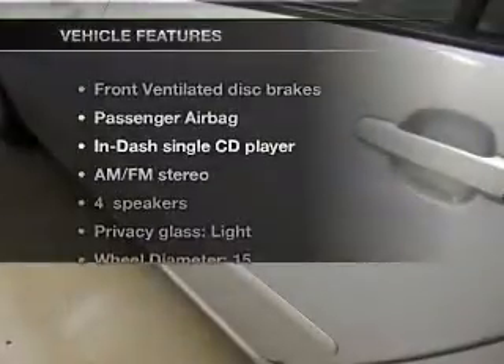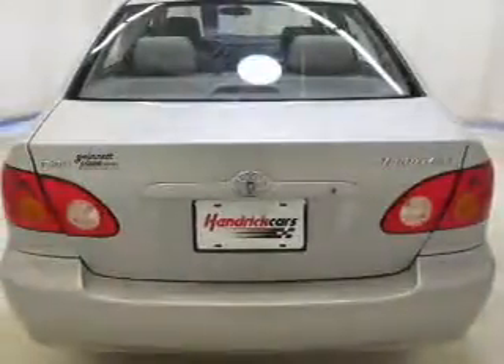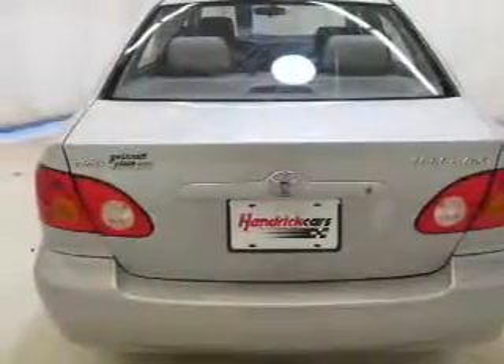Enjoy these notable features that are included in this vehicle: keyless entry, power door locks, power windows, cruise control, AM-FM stereo with a CD player, power mirrors, and power steering.